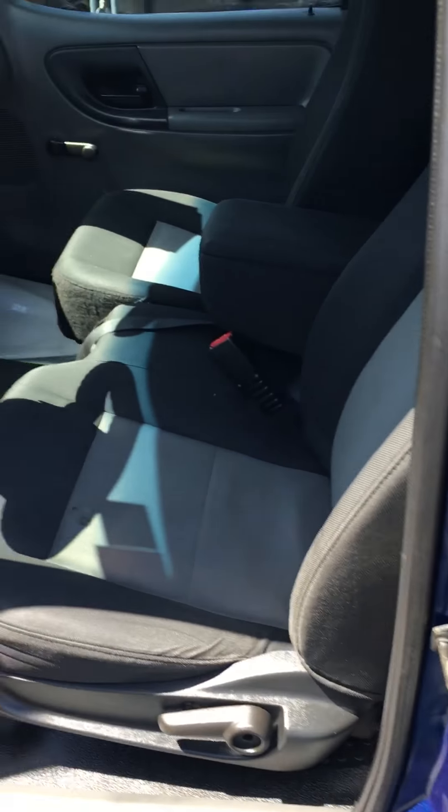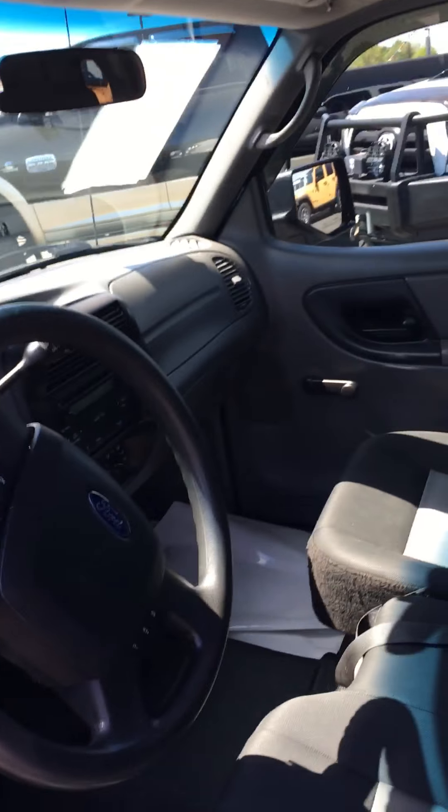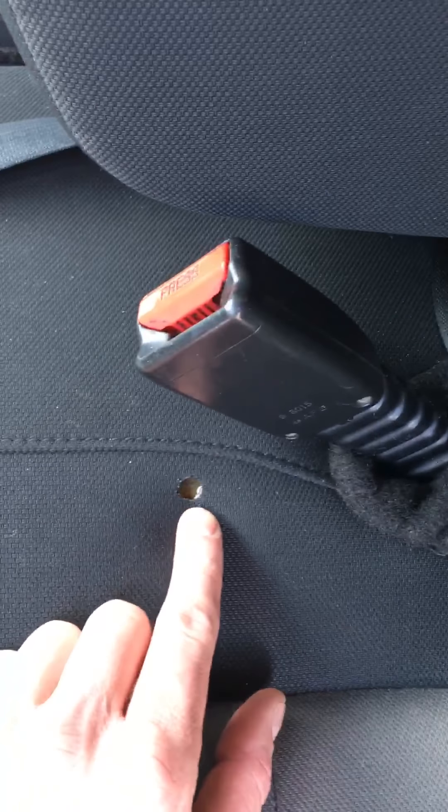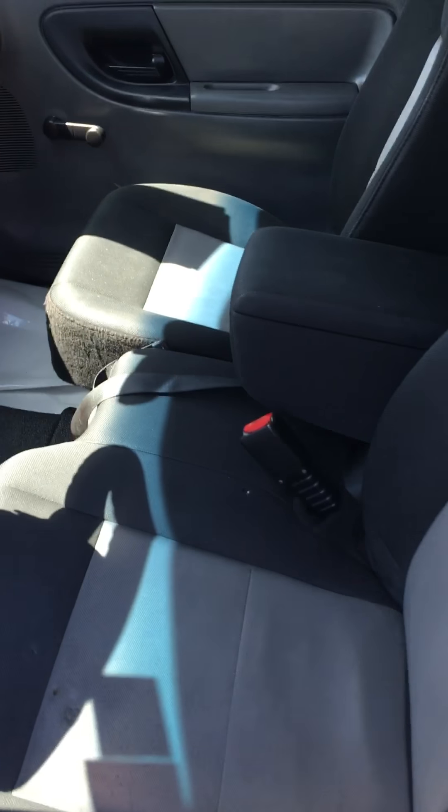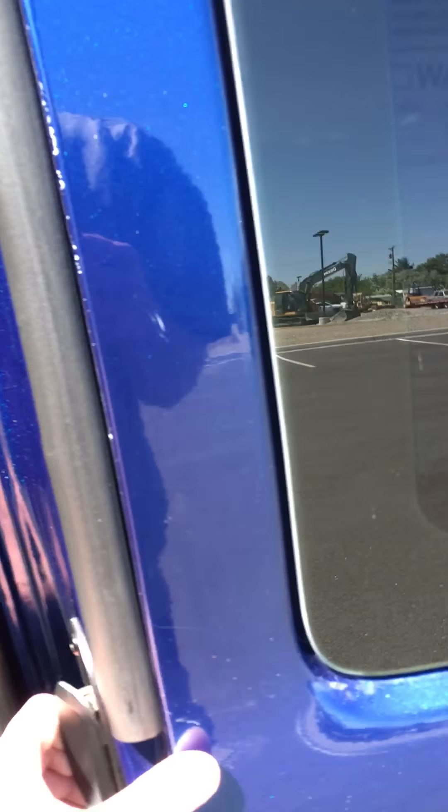Pop inside here — no smell at all of cigarettes, no signs other than the burn right there. And then there's another one right here. But I can't smell it at all, and I'm a non-smoker, so it's something that I can typically pick up right away.